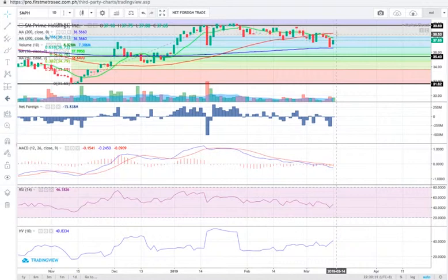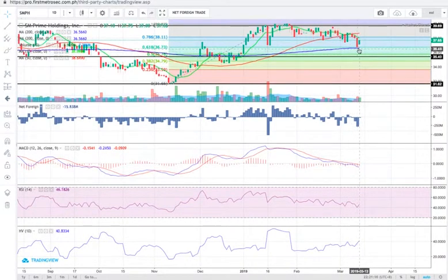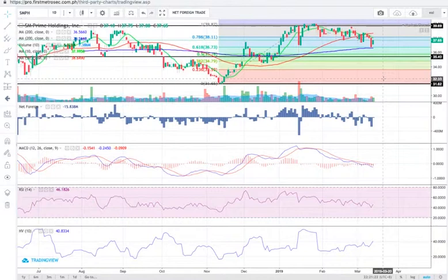Right now, the support that is in confluence with the 200-day SMA was respected yesterday — that's why the price bounced near 36.60. Even though SMPH appears bearish in the short term, it still maintains its bullish position in the long-term scale because the price is still above the 200-day SMA. However, if and when the price breaks below 36.5, that will put SMPH in a bearish position both in the short term and long term. Major support is at 35.40 and major resistance is at 39.70.